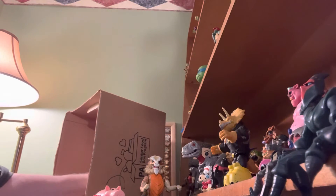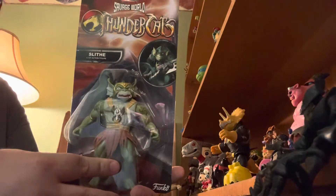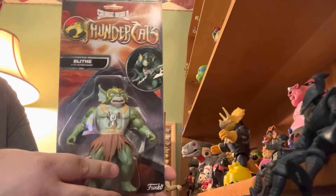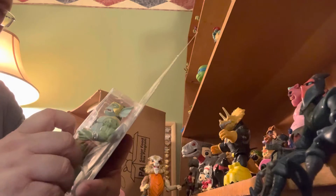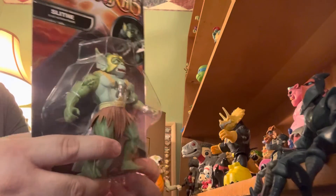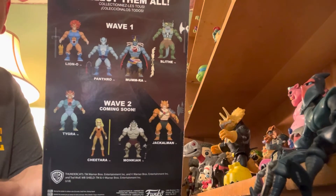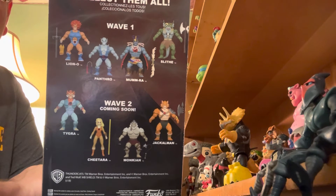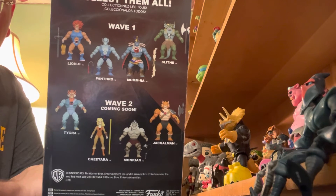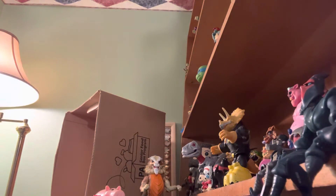In the box we have a Thundercats — this is from the comic book store. This is Thundercats Slithe from Savage World. They made a new version of Thundercats — this was just a recreation by Funko of these characters. Wave 1 had Slithe, Mumra, Panthro, and Lion-O. Wave 2 was Tigra, Chitara, Monkian, and Jackalman. I heard there was a Wave 3 but I haven't seen it. This is the only one I've ever seen sold in a store, so I was happy about that.